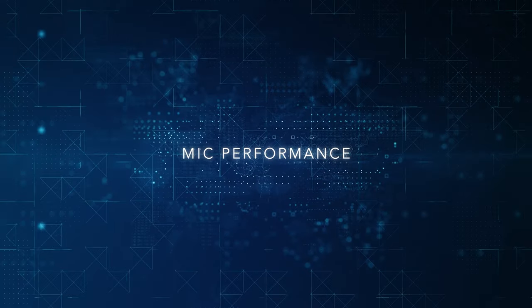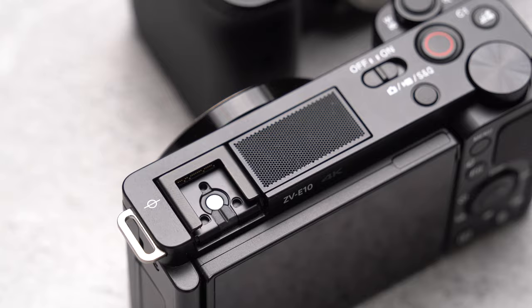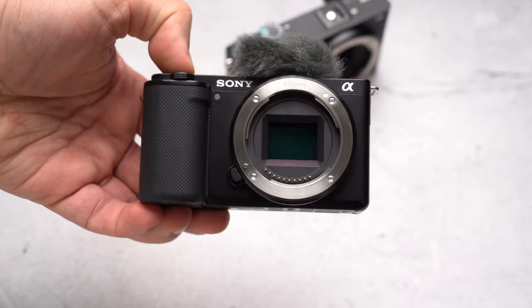Since the ZV-E10 screen goes the other way, the on-camera microphone is not an issue. Looking at the footage filmed back in the desert, I discovered that the ZV-E10 built-in microphones sound way better than the Rode Wireless GO in windy conditions. Now, this is how the Sony A6600 built-in microphone sounds like, this is how the Sony ZV-E10 built-in microphones sound like in a controlled environment, and finally this is how the ZV-E10 sounds with the Rode Video Micro on-camera microphone.